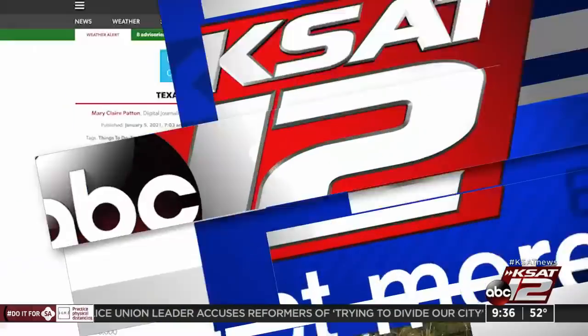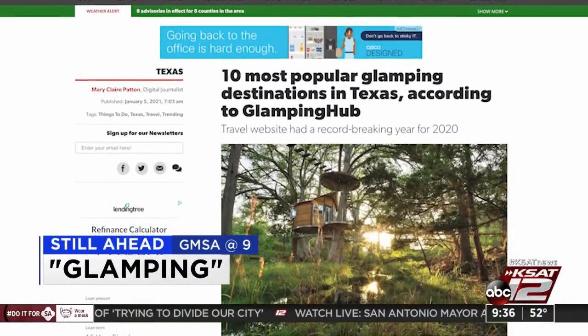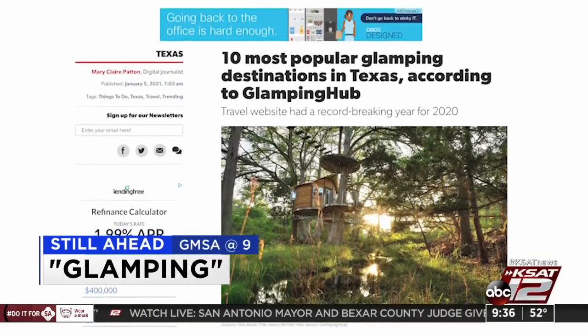Time now is 9:36 and 52 degrees. Coming up: 2020 made it hard to travel, but many got creative when it came to camping. Still ahead, the most popular places for glamping in the Lone Star State.